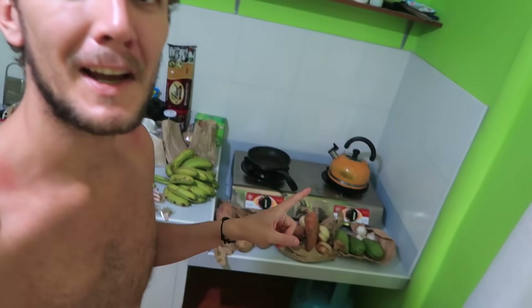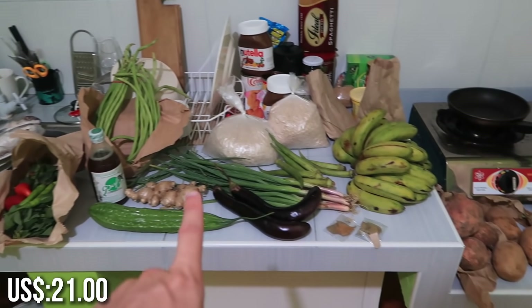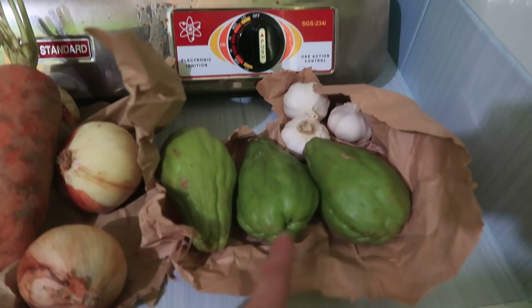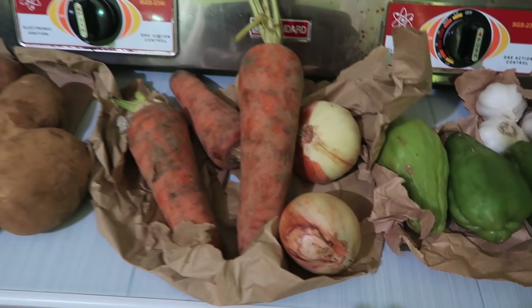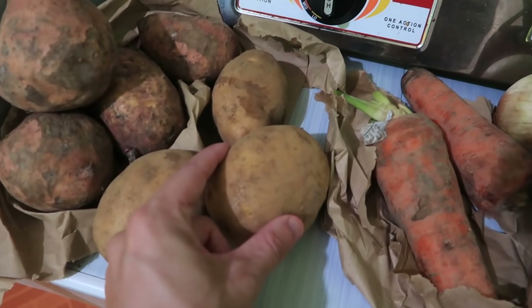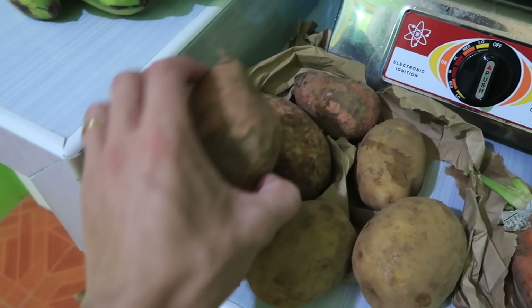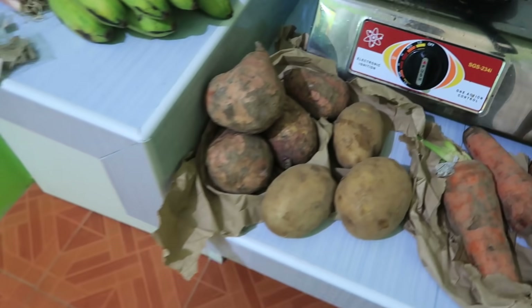I've got all the stuff that I bought spread out here - loads of stuff, probably the most I've ever bought going to the market, lots of different stuff as well, and it was 1,068 pesos overall. So as usual I got the sayotes, garlic, onion, carrot, potatoes, and this time sweet potatoes - I didn't know they had those here so I got four sweet potatoes.